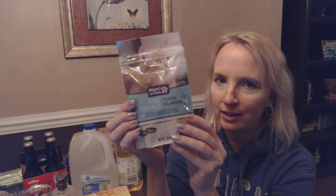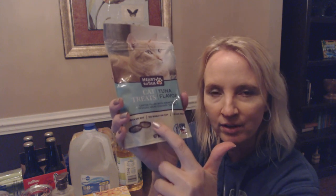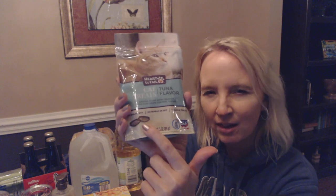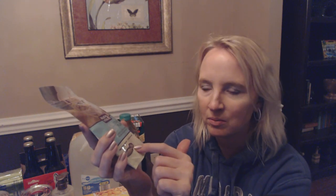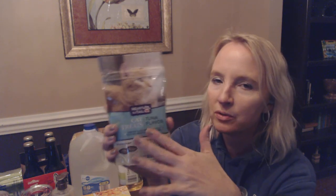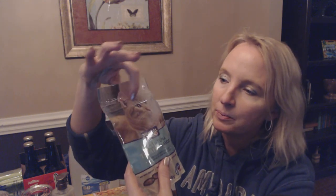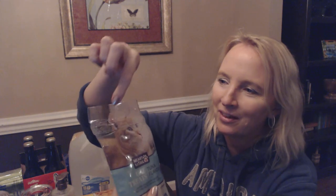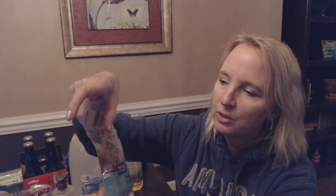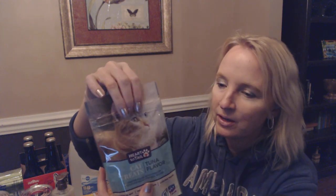I also got one that was tuna flavor. Every now and then I like to switch them around — I had been giving them chicken flavor but those are almost gone. This is also a three-ounce package. If you split one open, they have a hard outer shell and a softer middle part. I really love these pouches because they're resealable — they have a Ziploc seal. You have to be careful not to cut the Ziploc part, but you can give your cat some, seal it up, and save them for later.